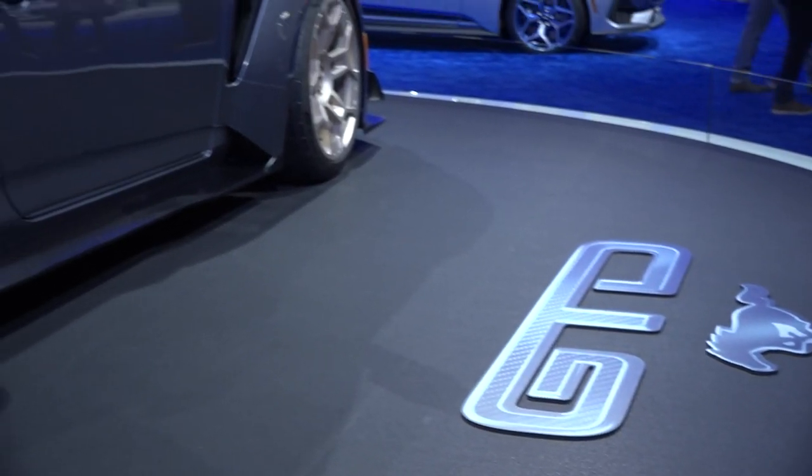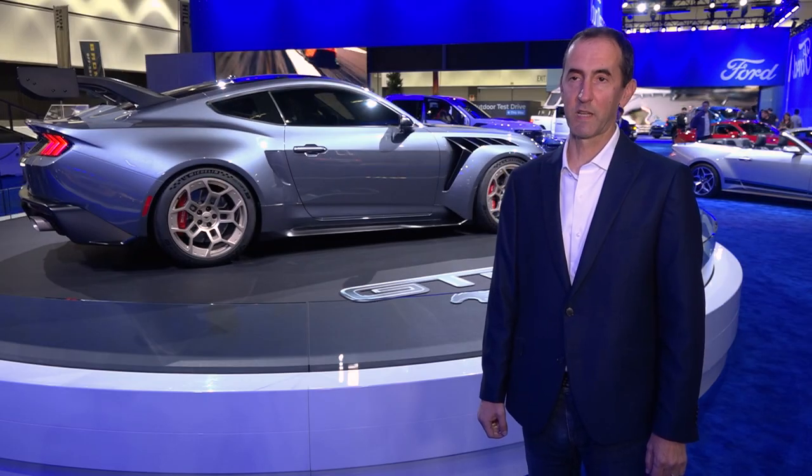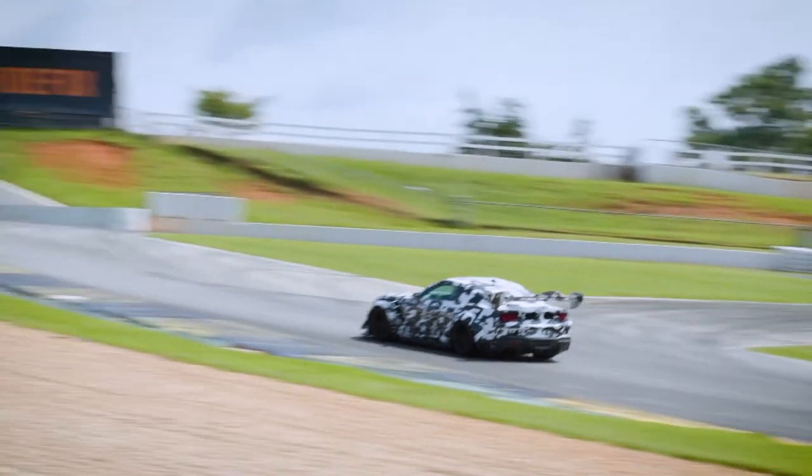Let's start out with the Mustang GTD. What you see behind me is the most technologically advanced and most audacious Mustang ever. It's really a race car that's street legal. We've taken the best of our Mustang GT3 race car and figured out a way to bring it to customers on the street.